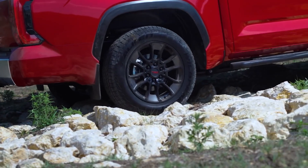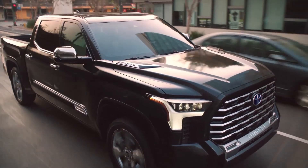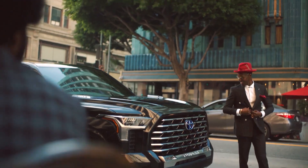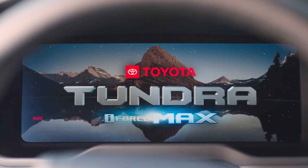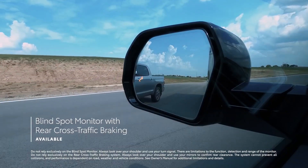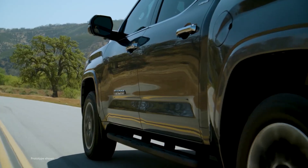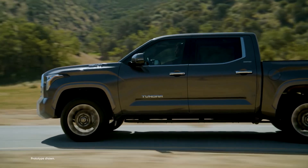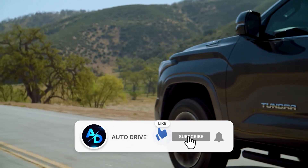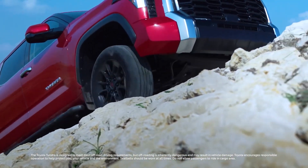According to Toyota, the pedestrian detection system is better than the previous generation, recognizing not only cars head-on but also pedestrians in low light, cyclists during the day, oncoming vehicles, and pedestrians at intersections. When making a left turn, the system identifies an approaching vehicle or pedestrian and, in certain situations, provides audible or visual warnings as well as automatic braking. Emergency Steering Assist helps prevent lane departure by detecting pedestrians and compensating for the driver's emergency avoidance maneuvers.